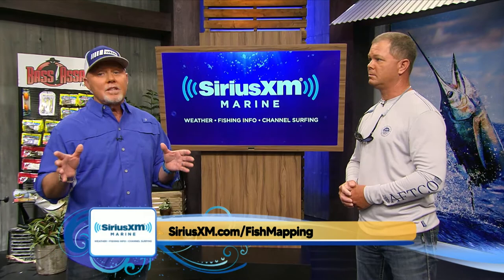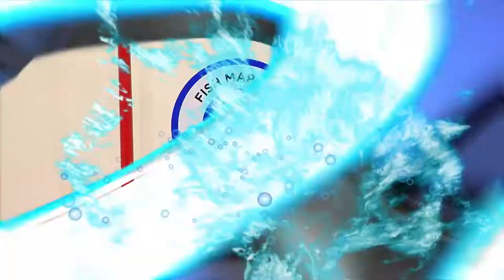If you want to know more about the SiriusXM fish mapping, just go to SiriusXM.com/fishmapping for your free trial. It truly is a game changer, that fish mapping. It really, really is. It's just not fair anymore. I can't imagine where we're going to be in two or three years as technology continues to advance the product, because it's really good now.